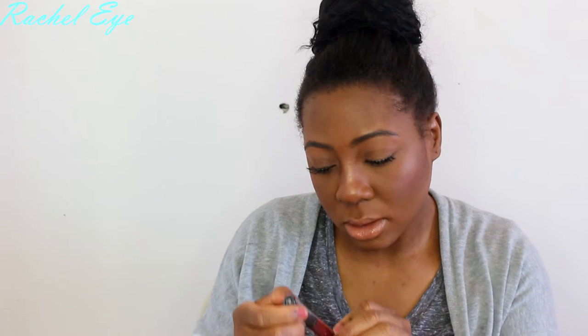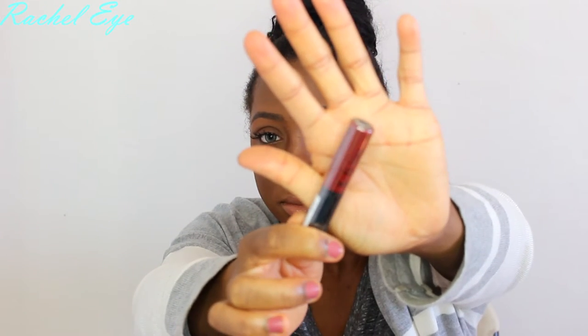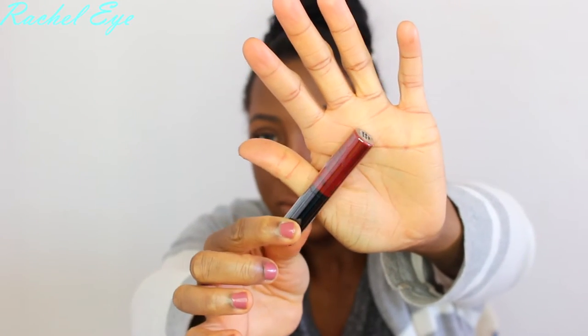I also got the lip cream in Absolute Red, because you know I love my red. This is the extreme shine lip cream — so that's Absolute Red.